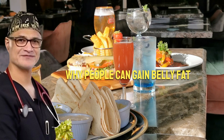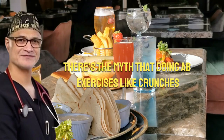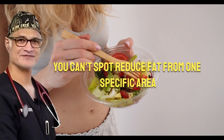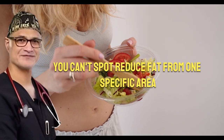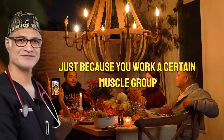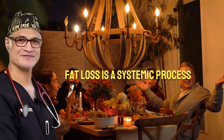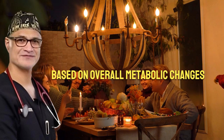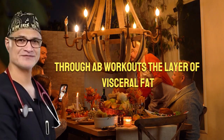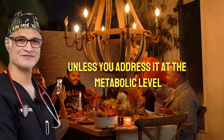These hormonal changes explain why people can gain belly fat even if their habits haven't changed dramatically. And then there's the myth that doing ab exercises like crunches will get rid of belly fat. The truth is, you can't spot reduce fat from one specific area — it's one of the most persistent fitness myths out there. Just because you work a certain muscle group doesn't mean fat will melt from that spot. Fat loss is a systemic process; the body decides where to burn fat based on overall metabolic changes, not which muscles you use.